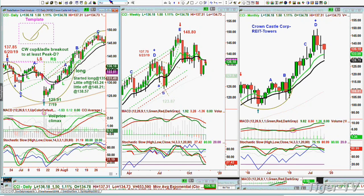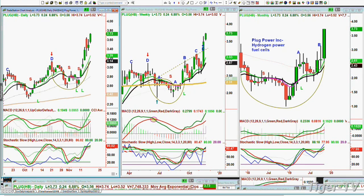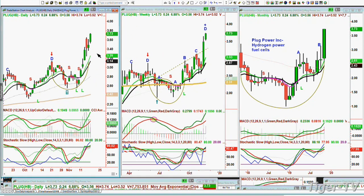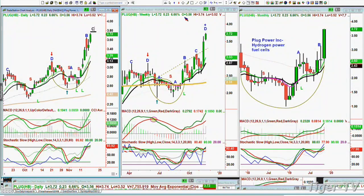Look at Plug Power — another one that we chose. We had it for just a brief moment and it's just screaming to the upside. I really liked it. I featured it as a stock — that's what I call the rocket ship group. It's now in a leg — leg C in the daily, leg D in the weekly. Plug Power, hydrogen power fuel cells — that's why I featured it. And now it's got the Chapman Wave cup and ladle pattern potential in the monthly chart. Very good action — I'll be right back.